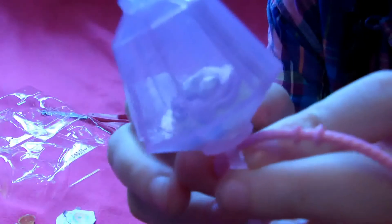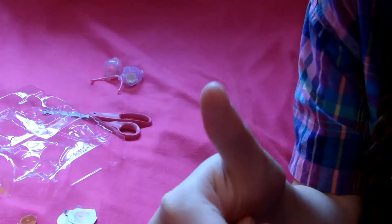Comment down below which of these Shopkins was your favorite, and let me know if you want to see more Season 7 — a five-pack or a two-pack. Remember to give this a thumbs up if you liked it, and subscribe. Bye!